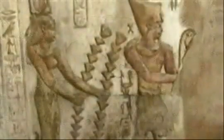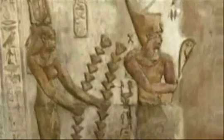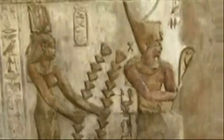Modern engineers have calculated, however, that the Egyptians, using copper tools to chisel the rock and sledges to haul the stones to the site, could have built the structure in just 20 years.